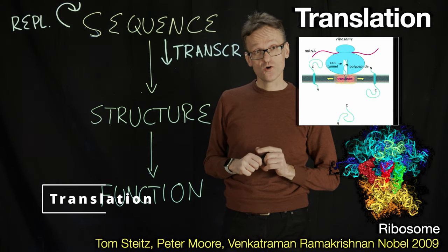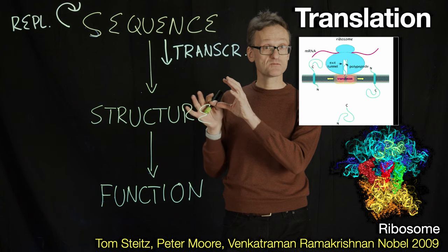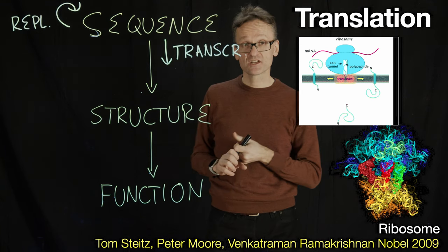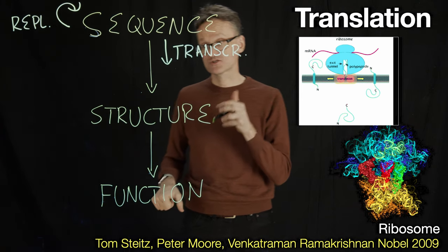In the ribosome it's also a process — a slightly different process. So now we have RNA, a sequence, but we need to turn that into a completely different type of information: a structure. That's a process called translation. Now we're changing it into a completely different language, from letters to actual protein structures.